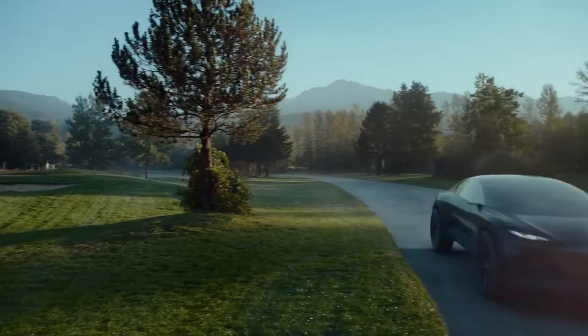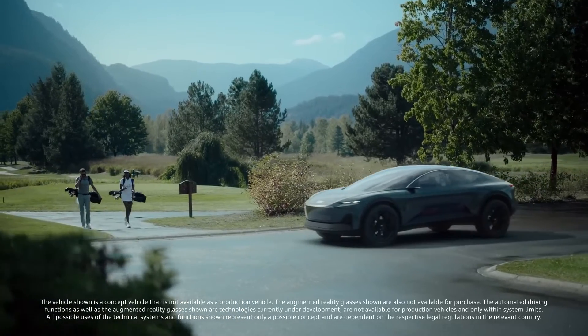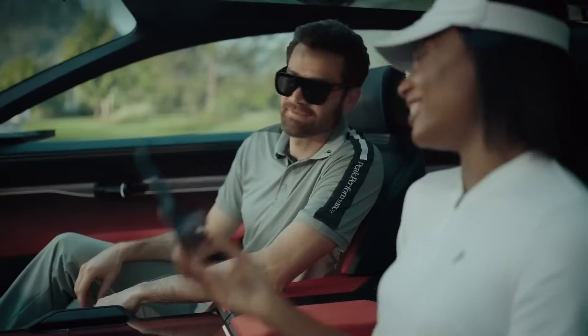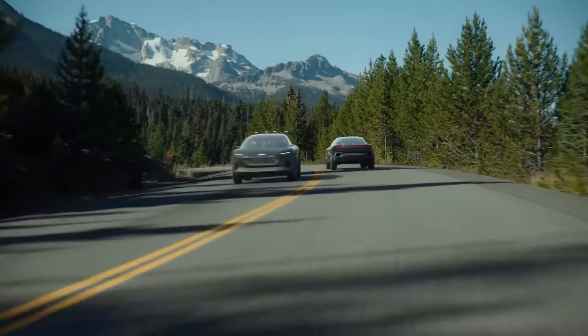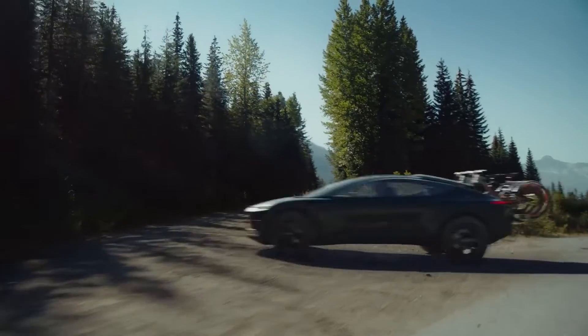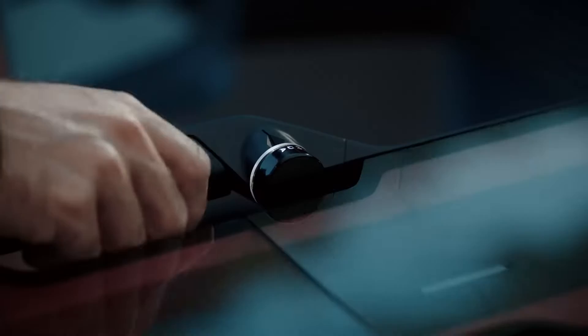In addition, it harnesses the latest advancements in electric vehicle technology, offering a clean and efficient driving experience. The battery range is optimized to cover long distances, making it a practical choice for both city commutes and road trips.